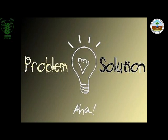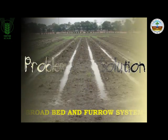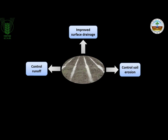These problems could be satisfactorily addressed by adopting the broadbed and furrow system. Among the various land configuration practices developed for Vertisols, the broadbed and furrow system is very promising in facilitating surface drainage, controlling runoff and soil loss through erosion, and increasing infiltration.